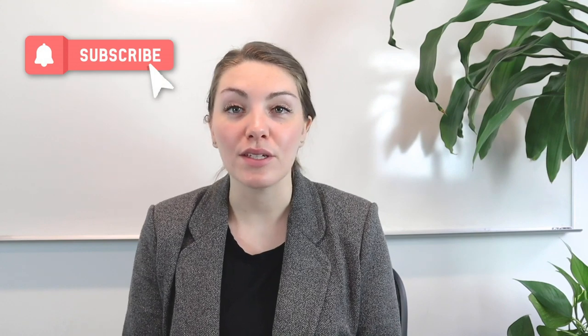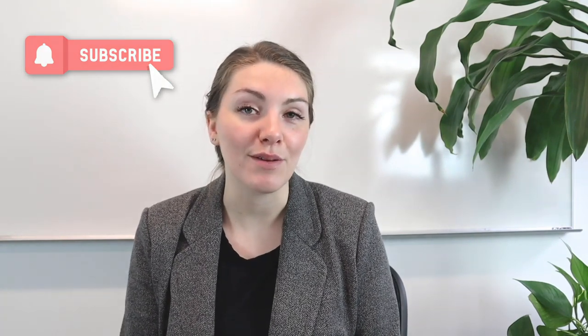Also don't forget that if you'd like to submit a question for us to answer in a future Q&A, you can leave that question in the comments below this video. Don't forget to subscribe to our YouTube channel so you're one of the first to see when we drop our latest Q&A or any other type of helpful admissions video. Let's get started with the four questions for today.